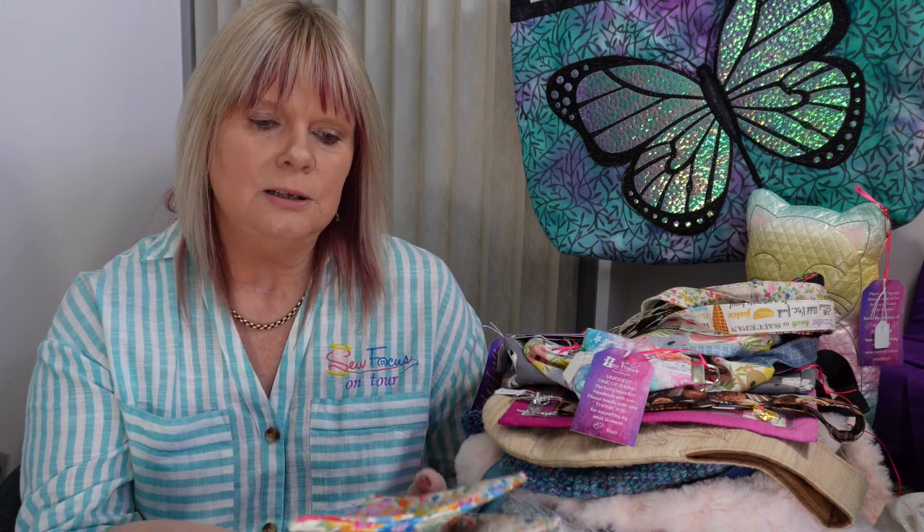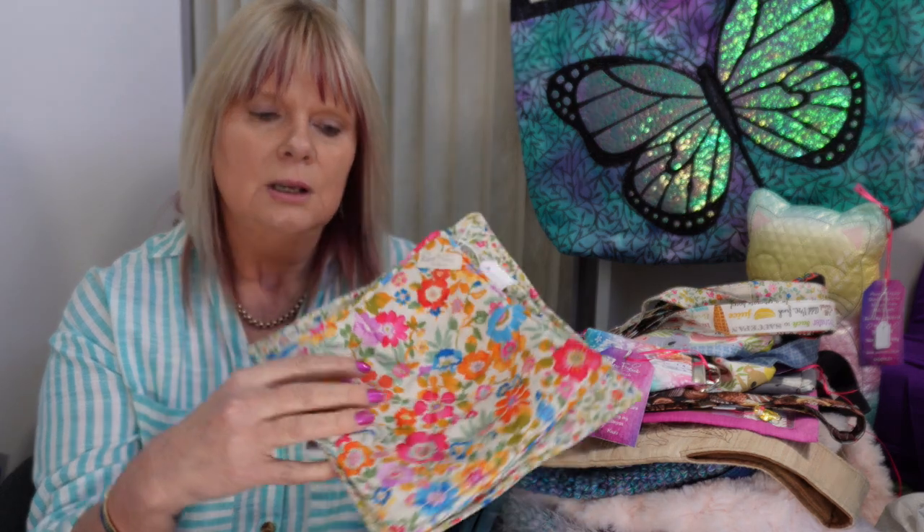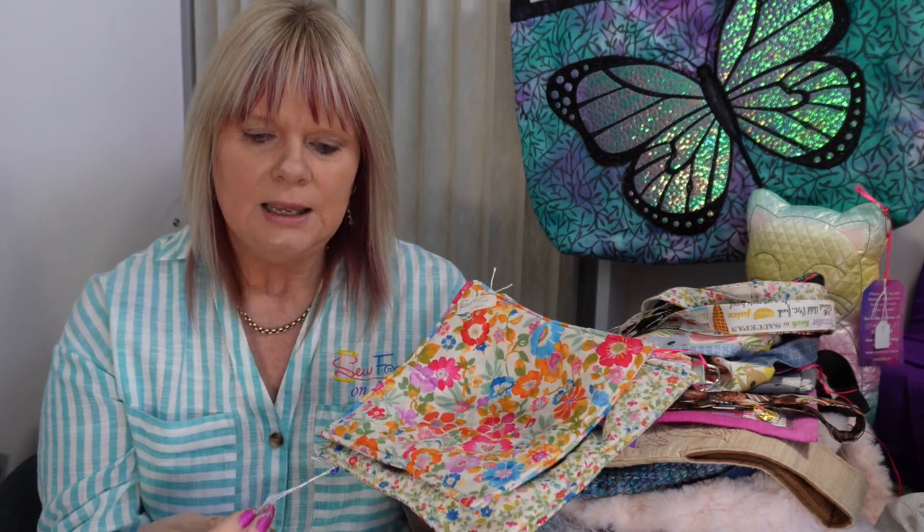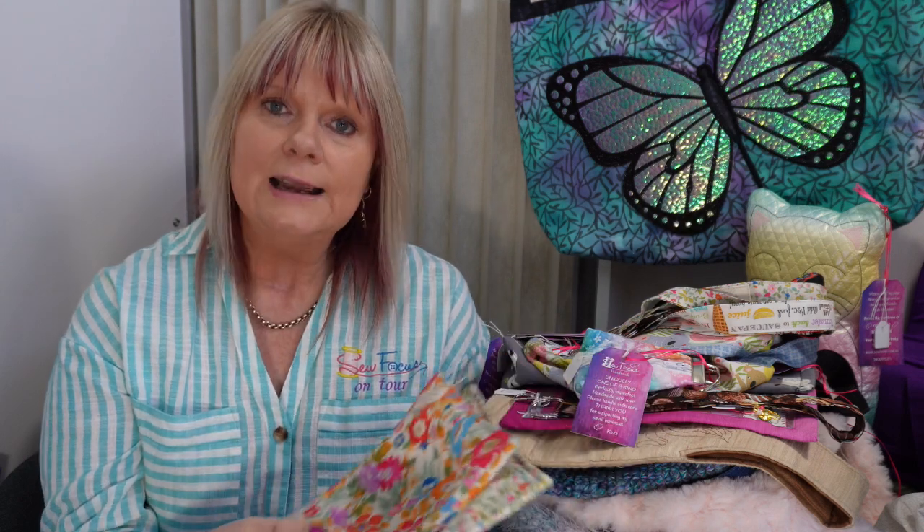To have a stall at the market the cost was $35, which was extremely reasonable compared to a lot of other markets I looked at. For the market I actually sold $56 worth of products, so I really didn't come out in front at all. The products that did sell — I had made four bowl holders and I sold two of them for $8 each.